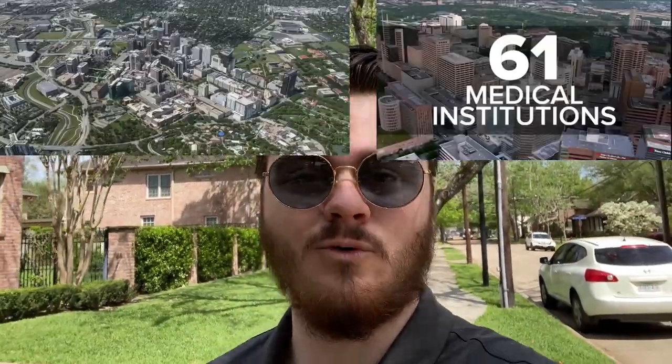Just like many other areas inside the loop, you have great access to downtown, but you are a lot closer to Rice Village, NRG Park, museums, and not to mention you're just minutes away from the Medical Center, which is in fact the largest in the world.